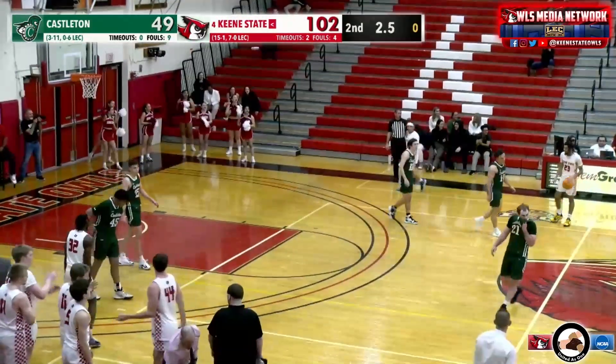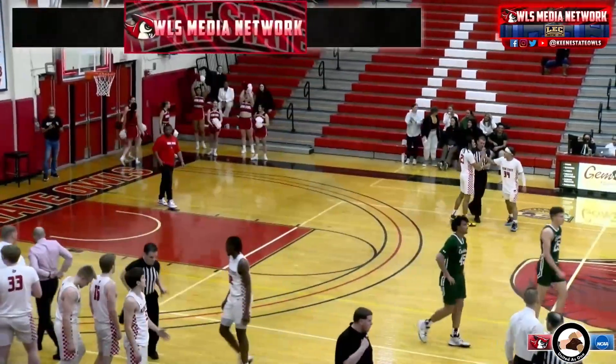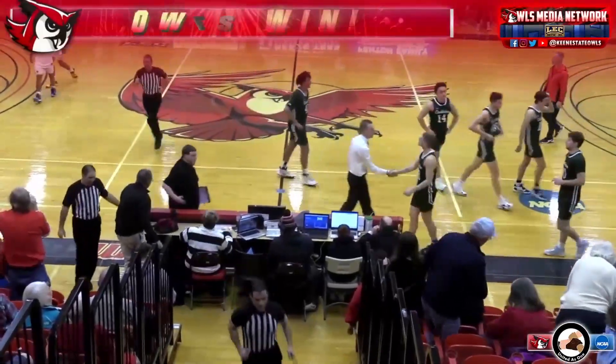Keene State is now going to improve to 16-1, 7-0 in conference. Make sure to catch us right back here for an interview with Coach Cain as well as the player of the game.